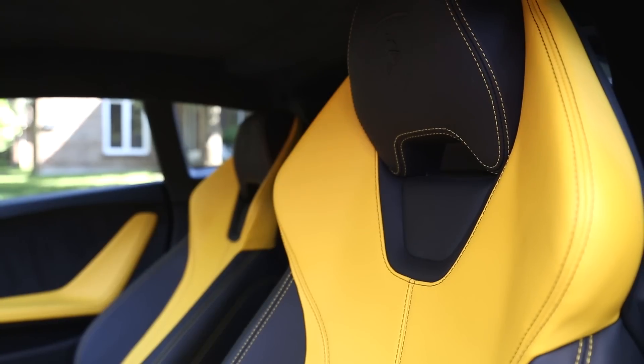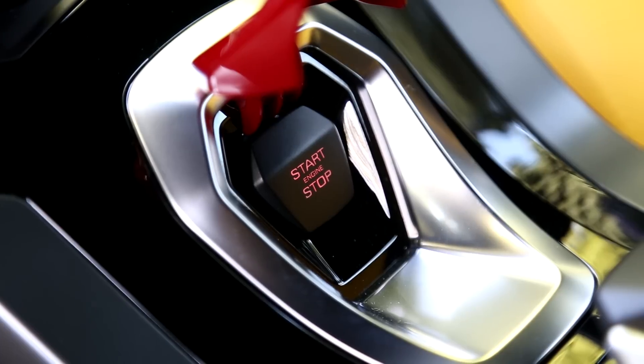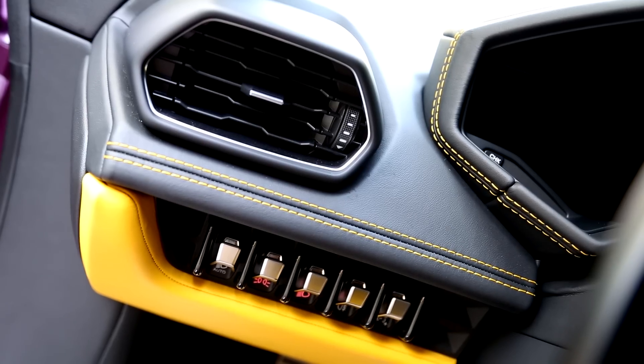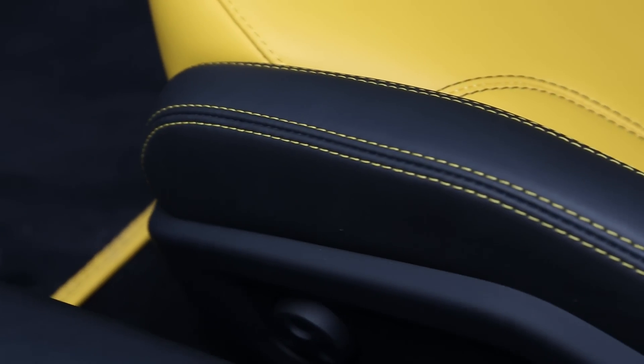He chose yellow calipers, and when you take a look inside you'll realize why. He did not want to do the predictable Diablo interior — he wanted something different, something unique and eccentric. I suggested tan but that was way too boring for this guy. He wanted pizzazz, so we went with Giallo Taurus. It's a beautiful bicolore interior in leather with contrast stitching which really sets it off.